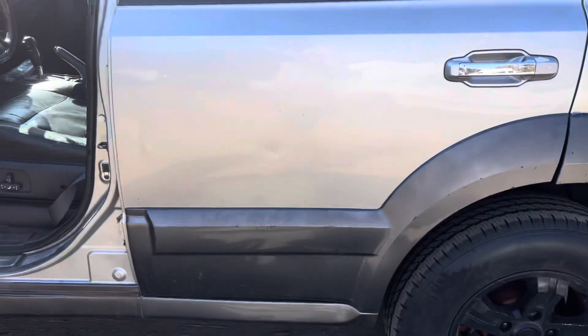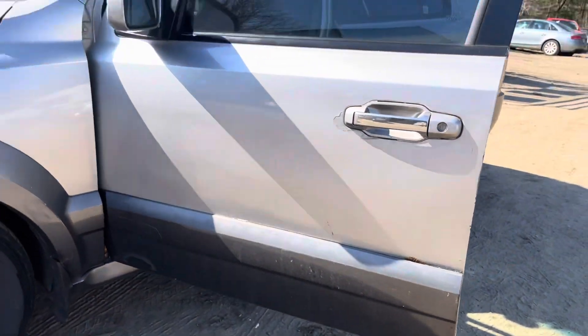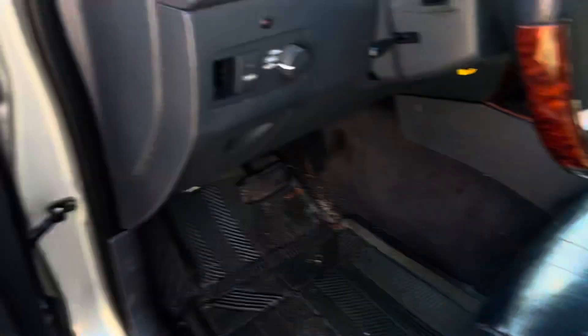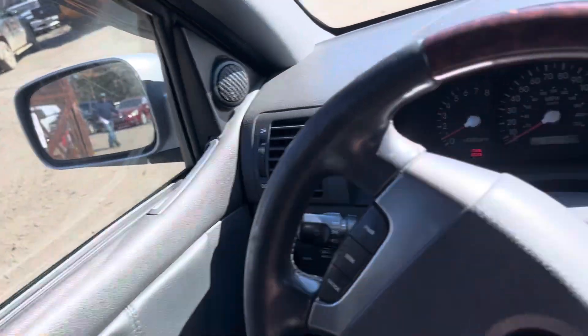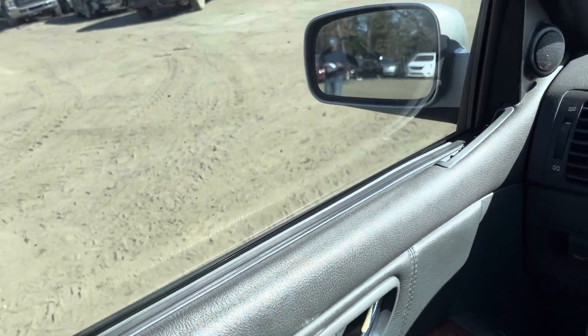Quarter and quarter glass look good. Front and driver doors both look good. Radio works. All the windows go up and down. Mileage is 206. Car goes backwards and forward.